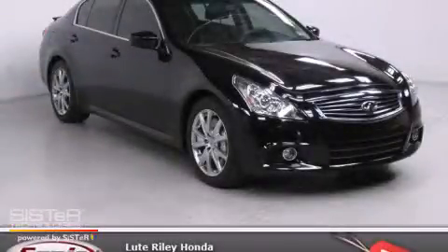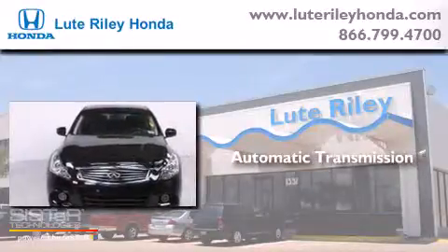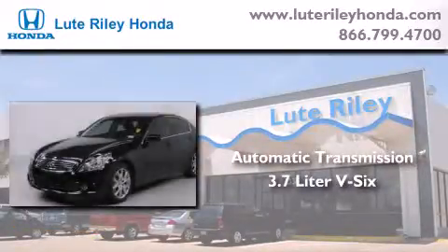This is a 2012 Infiniti G37. This car has an automatic transmission and a 3.7-liter V6.